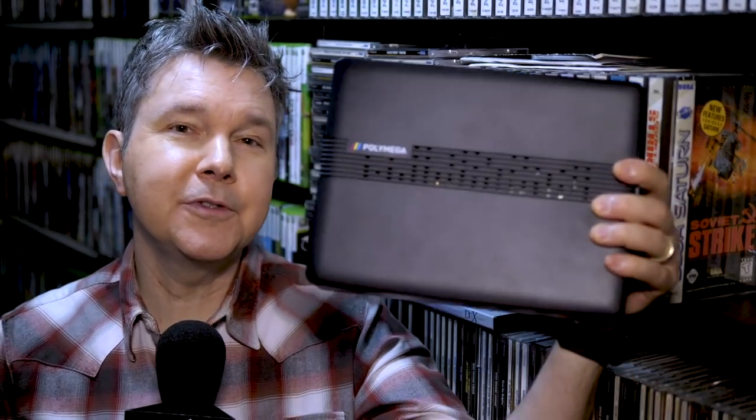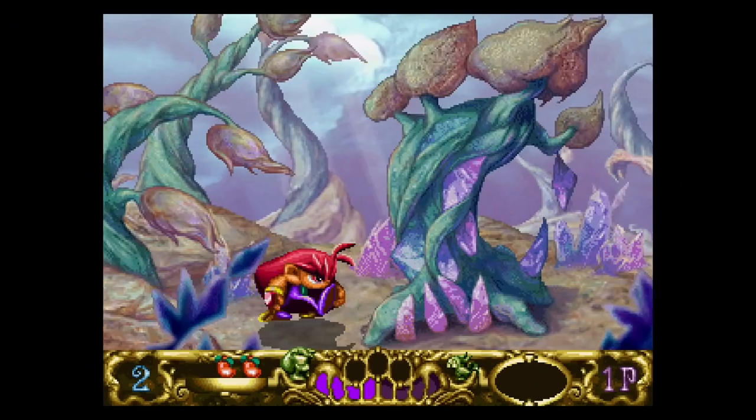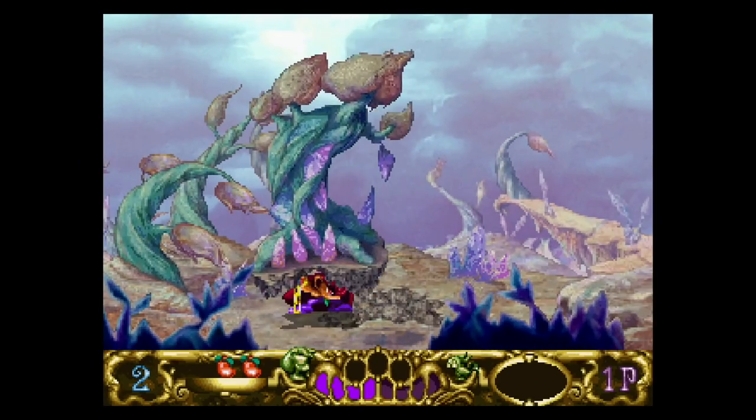I've had the PolyMega for about a month and it's time for me to review the system. I have been playing a lot of classic games on this machine.